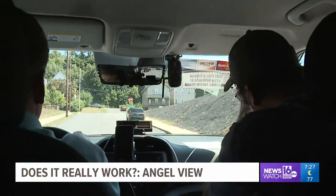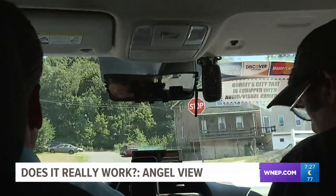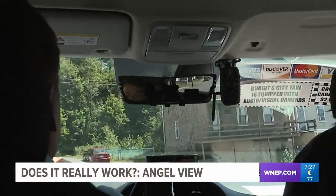I take it for a test drive as well. I can clearly see more of the backseat with AngelView. However, I have a hard time seeing clearly through my blind spots.